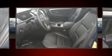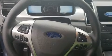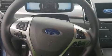Seven speakers enhance the audio experience throughout the interior. Ford ensures the safety and security of its passengers with equipment such as front side-impact airbags, traction control, a security system, an emergency communication system, and four-wheel disc brakes.